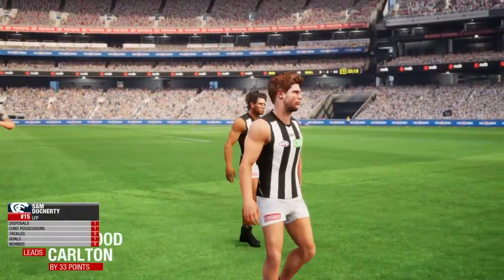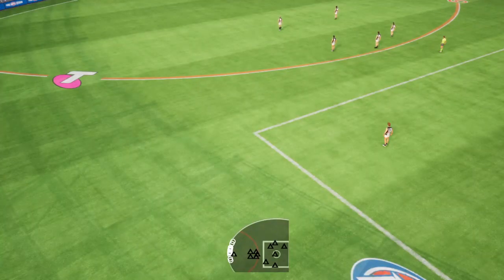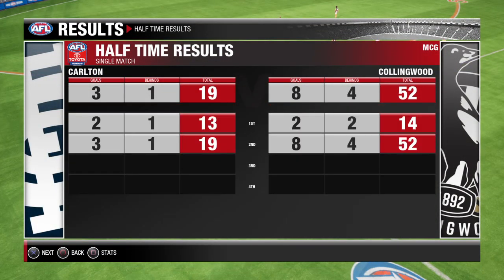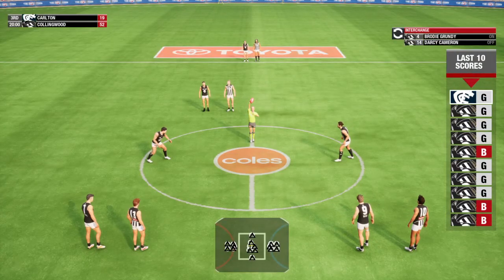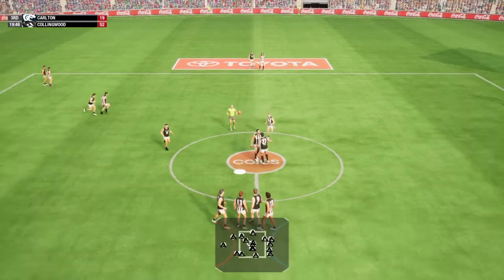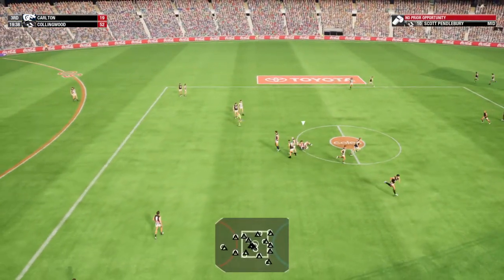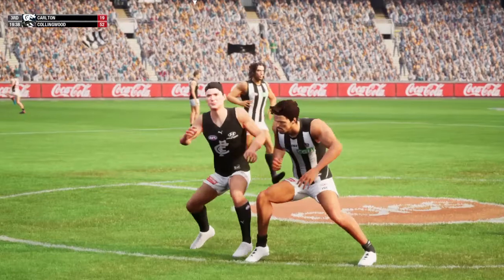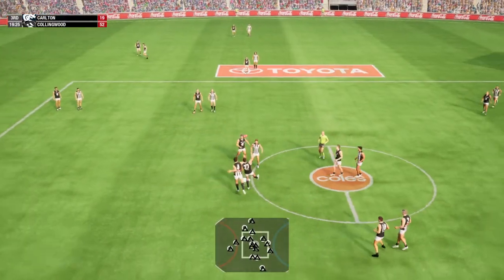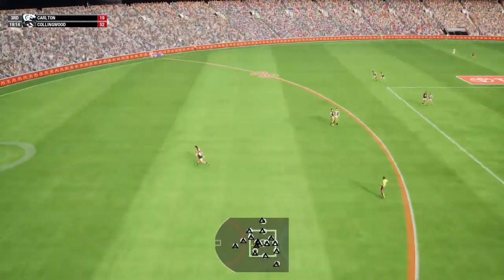The siren sounds and that's the end of the term. Here's Gary to take a look at the key stats. Carlton — a big second half about to begin. The umpire sets the bounce to restart the game. The handball hits the target. Ball up in the centre square. What can you tell us guys? This game needs a spark at the moment.